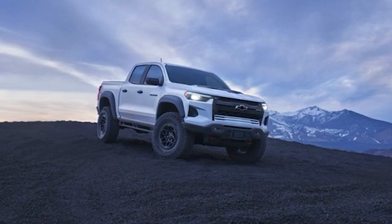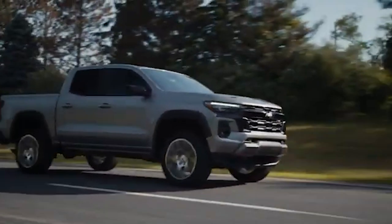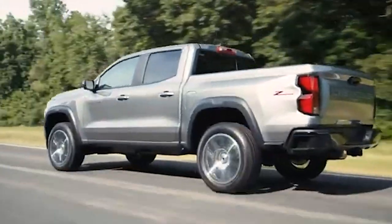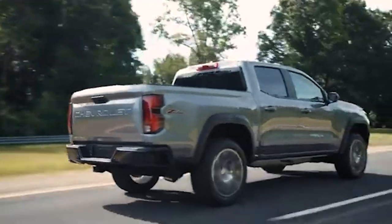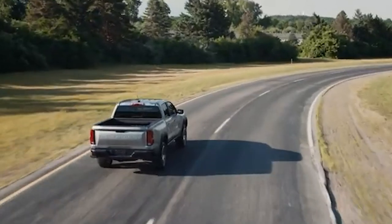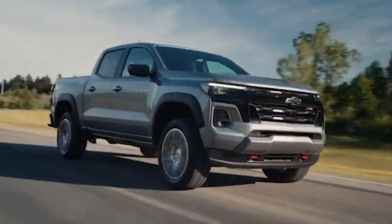As you can see, the new Chevy Colorado has several significant issues that ultimately diminish its appeal. What are your thoughts on the new Chevrolet Colorado? Do you think these issues are deal-breakers, or would you still consider buying one? Let us know in the comments below. If you enjoyed this video, please give it a thumbs up and subscribe to our channel for more in-depth reviews and insights on trucks. Until next time, happy driving!